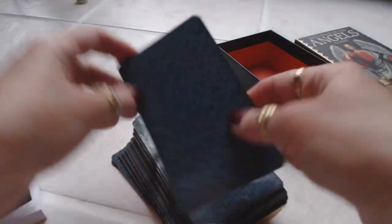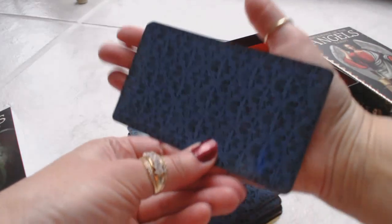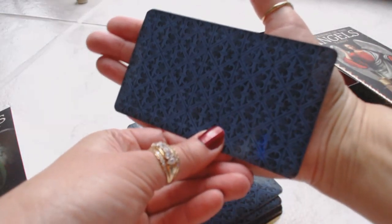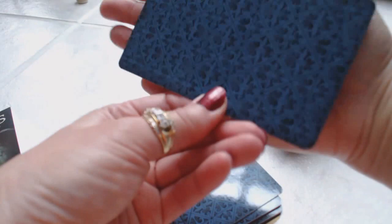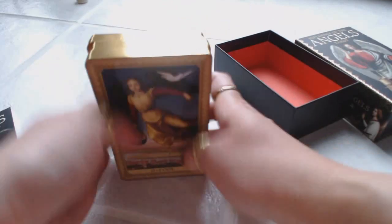First of all, very nice backing — a nice blue design. Card quality is decent. The size of the cards is average, not too big. I rather a slender card like that; I don't like monstrous cards. My hands aren't the smallest or the biggest, but I prefer a smaller card.